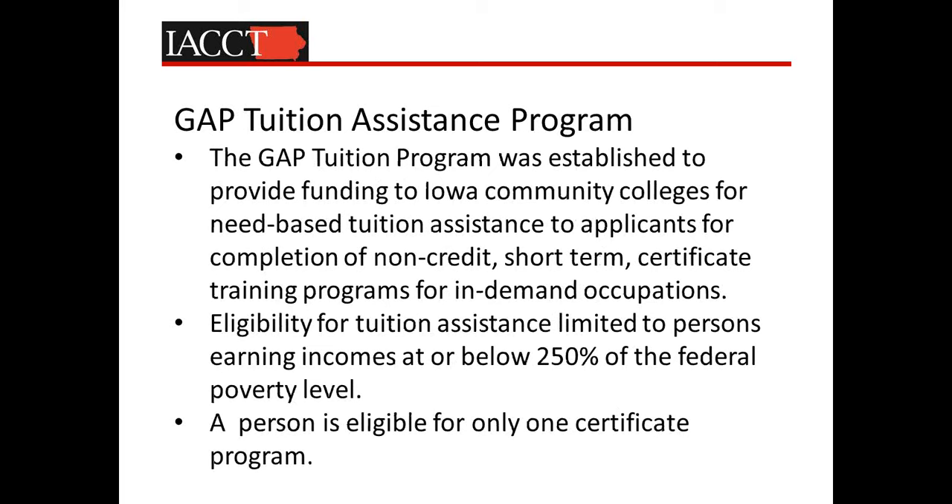This program was established to provide funding to Iowa community colleges for need-based tuition assistance to individuals for completion of a non-credit short-term skill certificate in in-demand occupations. One of the challenges many of us have faced across the country is that most state and federal student financial assistance programs historically have only been applicable to credit programs. So many times we're putting folks into a credit program so they can access federal Pell Grant, knowing full well that we really need to be putting those individuals into short-term non-credit skill certificate programs that are fully articulated and integrated into our more full credit programs.